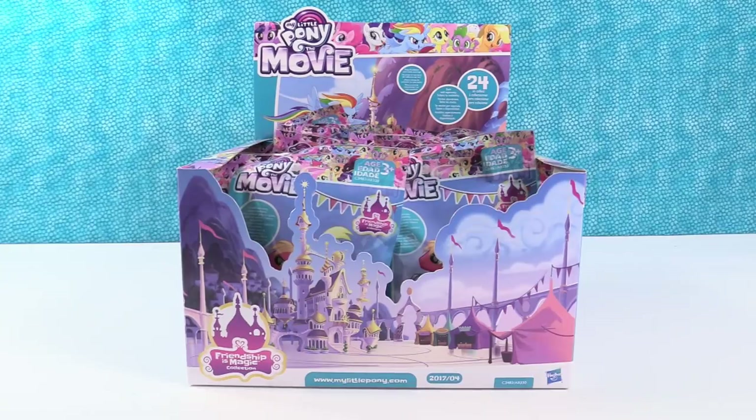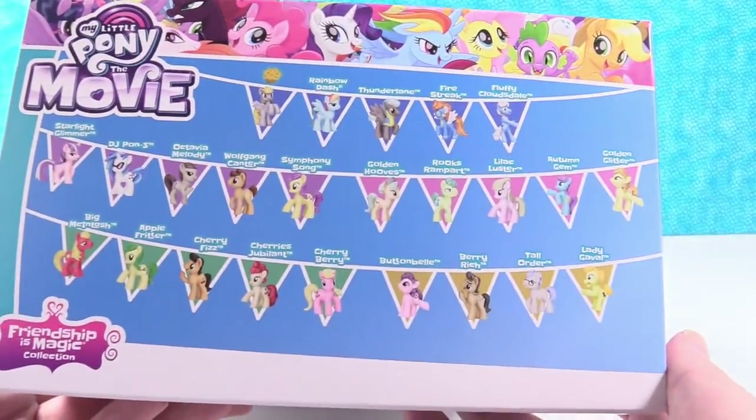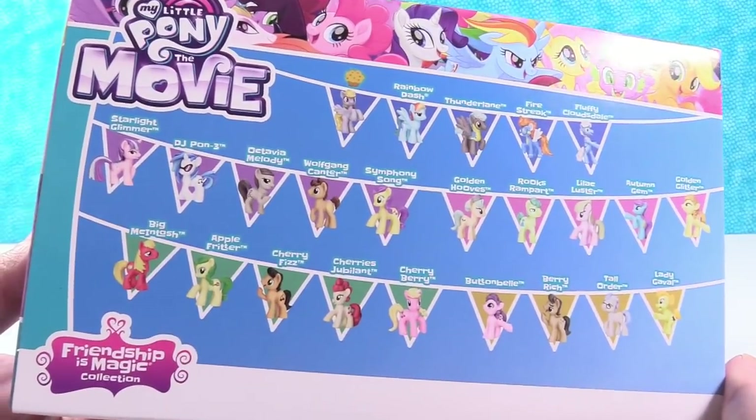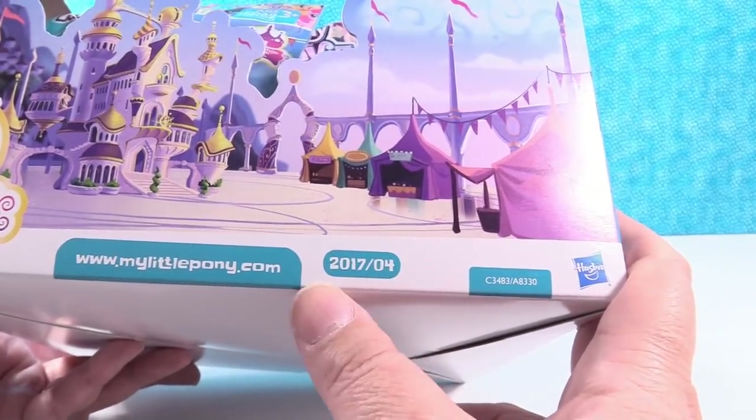That's right. This is like series four or something of the movie ponies because these are all brand new ponies. Brand new. I think this is just series two of the movies — only the second time we've opened movie ponies. You think? I was just saying four because on the front of the box it says it's wave four of 2017.